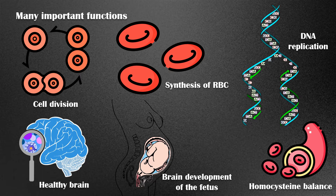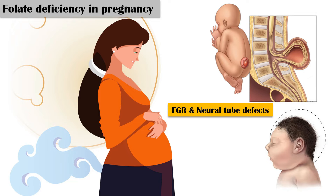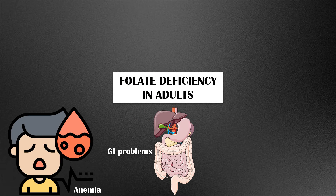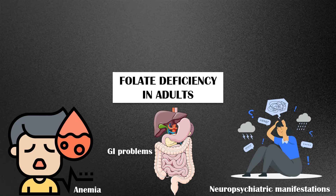A deficiency of folate may lead to impairment of the above-mentioned processes. Folic deficiency in pregnancy is associated with fetal growth retardation and neural tube defects. Folic deficiency in adults can lead to anemia, gastrointestinal problems, neuropsychiatric manifestations, etc.